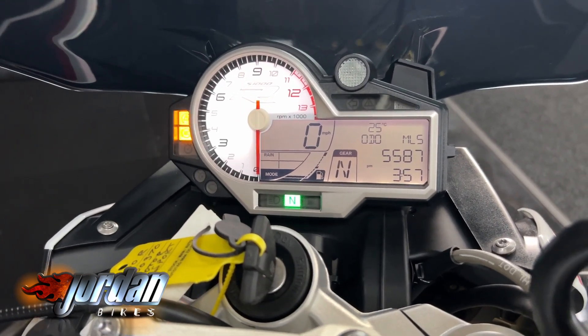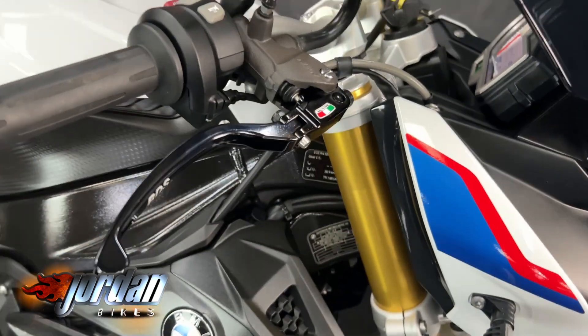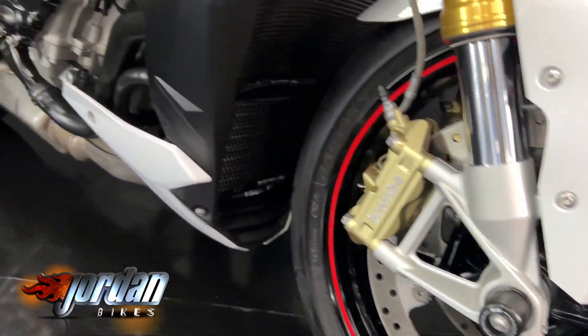Beautiful. Tail tidy, flight screen on the front, RNG protection — what more do you need? Gorgeous, they sound great as you've already heard. Yeah, stunner.